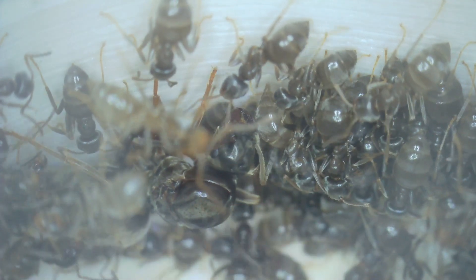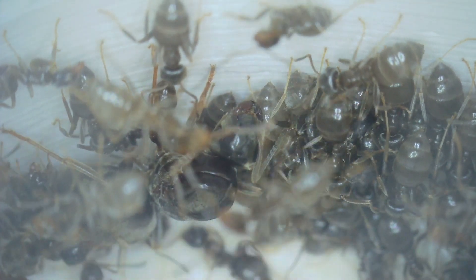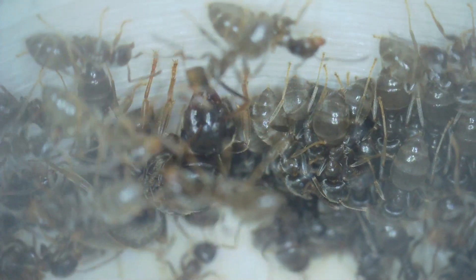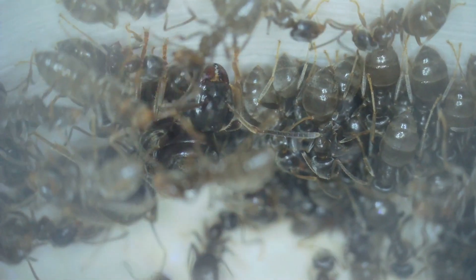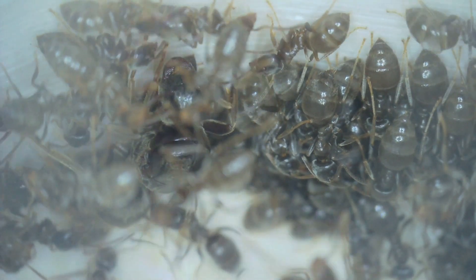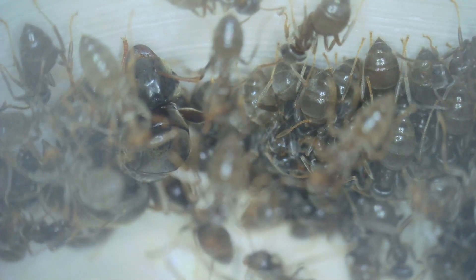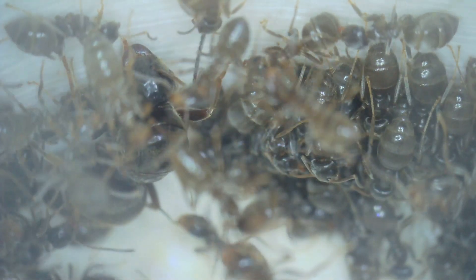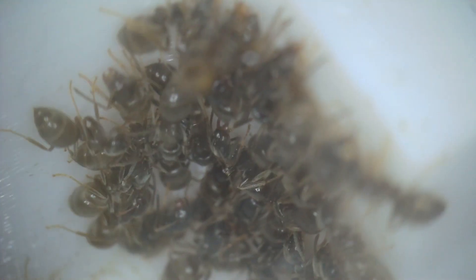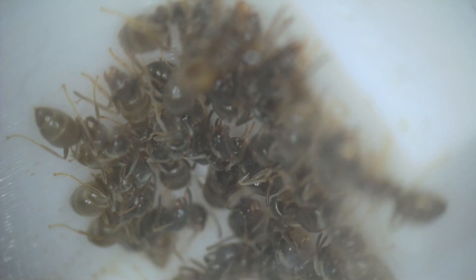Hello again everybody. That time of year is coming up very shortly: hibernation. I did a very comprehensive video last year on hibernation for Lasius niger — why you need to do it, what you need to do, and what will happen if you don't hibernate your ants. I'll put a link to that video in the description. That video was quite popular last year; even Ants Holifer did a video using a lot of the information I presented, and I'll put a link to that video too.